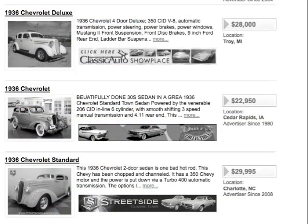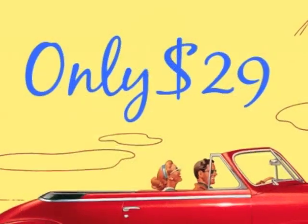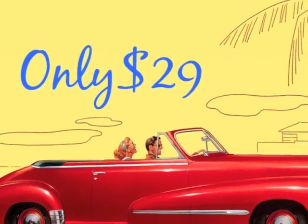Unlike most auto classifieds, we keep your video advertisement online for as long as your car is for sale. We charge a one-time fee of $29 to produce and post your original video ad.